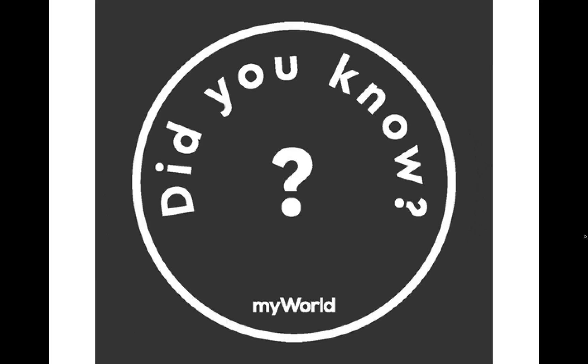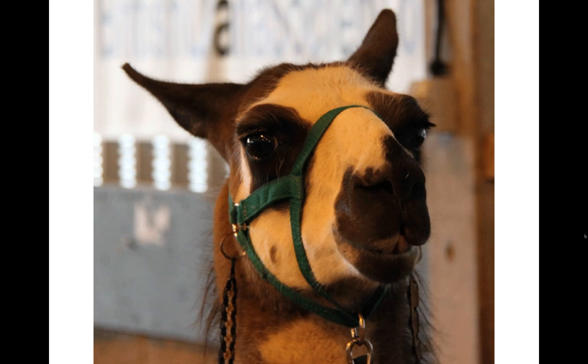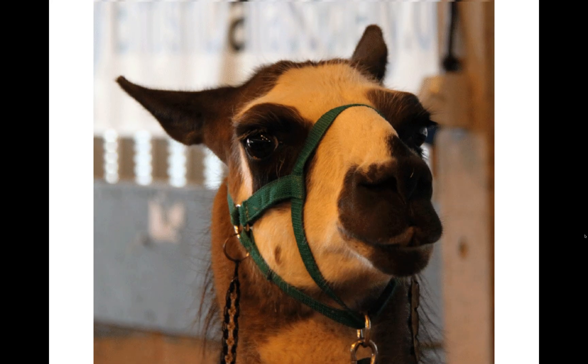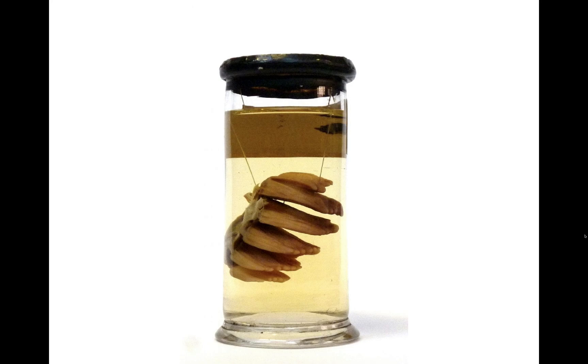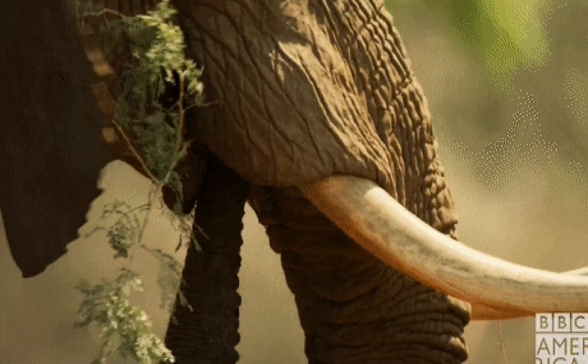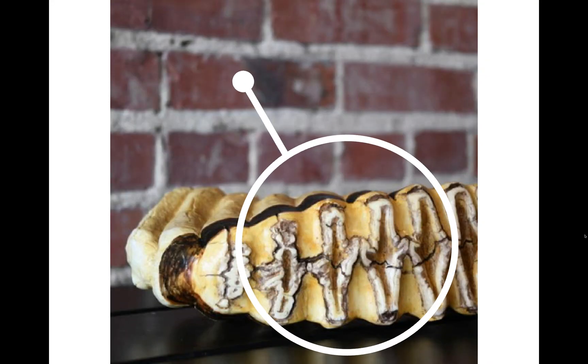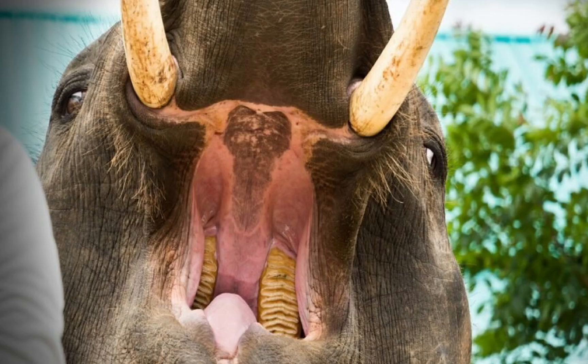Did you know that when a horse grinds its food, its jaws move from side to side? The huge molars of an elephant can crush and grind woody food like small branches. This food can wear the molars down until it falls out. But lucky for the elephant, he can grow a new tooth to replace it.